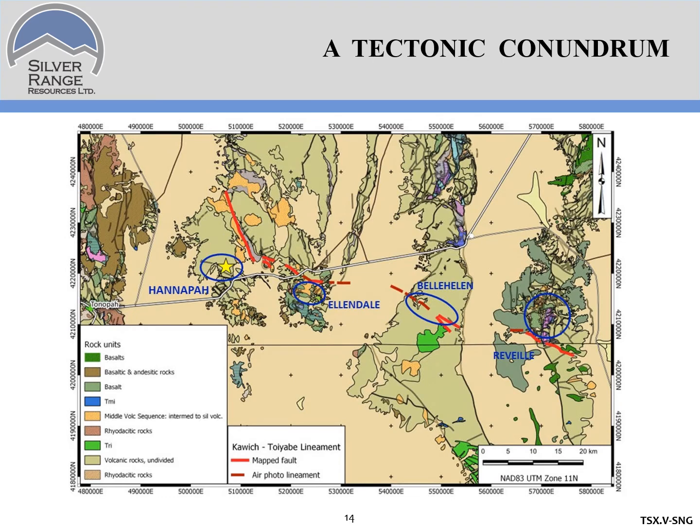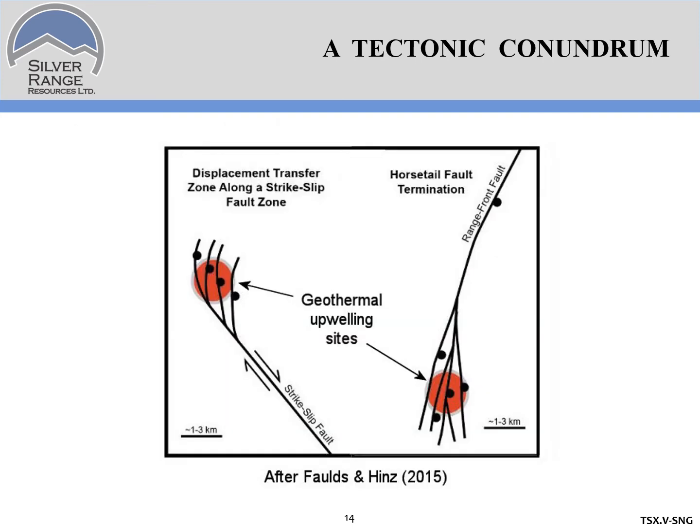Let's zoom back out and look at the Kawich-Toyabe liniment again. It's likely a major plumbing feature — whether a dip-slip or normal fault — that tends to localize low-sulfidation gold to silver mineralization along its 80-kilometer length. But there's a problem: at the west end, the fault suddenly veers off to the north and just dies out in the middle of nowhere. This isn't how major strike-slip or dip-slip faults die — instead they generally end in horsetail zones, where the fault splits into splays and minor displacements. These are great areas for geothermal resources because of hot fluids upwelling from depth, and since low-sulfidation epithermal gold and silver deposits are essentially fossil geothermal systems, horsetail zones are an excellent spot to look for these kinds of deposits.